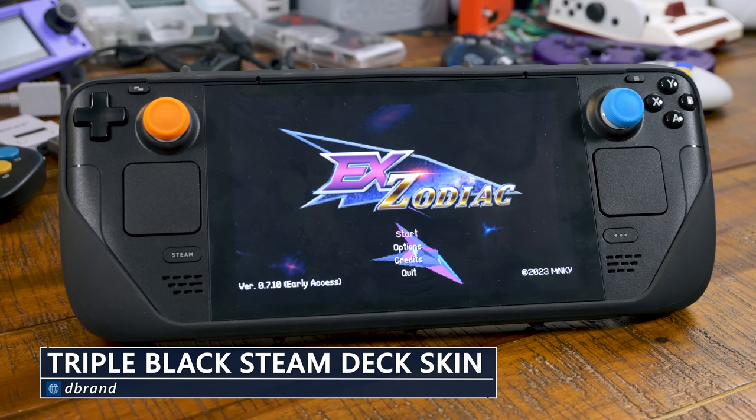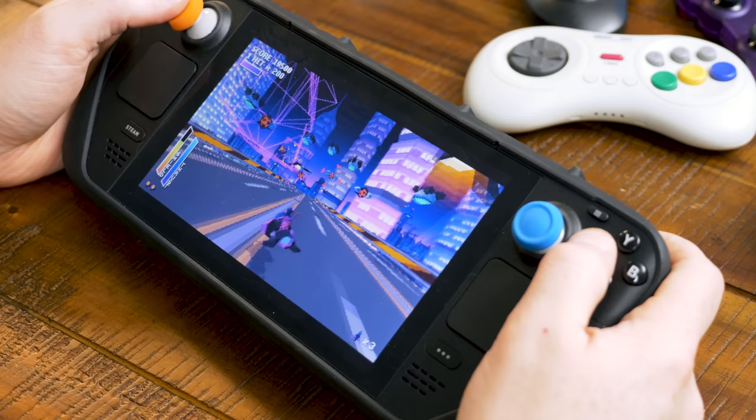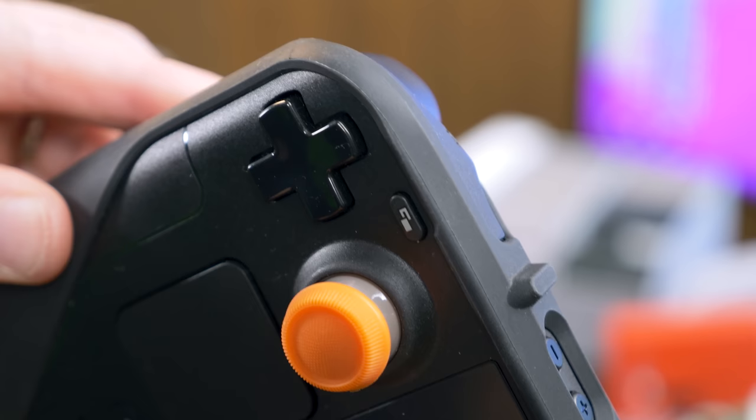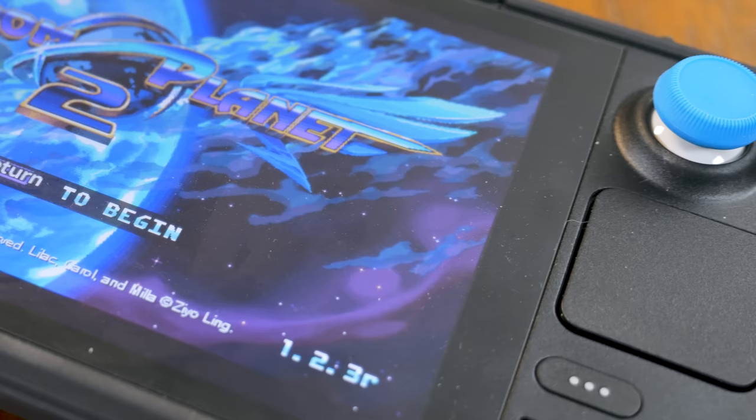Recently, I turned a corner for skins on portable consoles though, thanks to the Project Killswitch Triple Black Steam Deck skin from dbrand that was sent to me by my friend Colton from Consoloscopy — man, that channel name still makes me laugh every time. It makes the deck feel so much more robust than it does at a base level. The only real downfall is that I need to use a little USB-C extension to hook it up to the dock, because it won't fit otherwise. He also sent me these Portal-themed thumbstick covers.